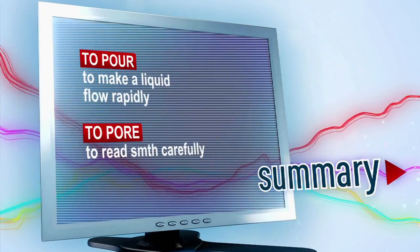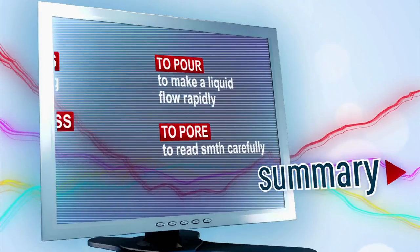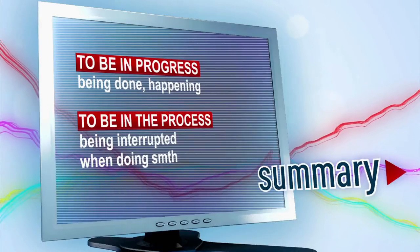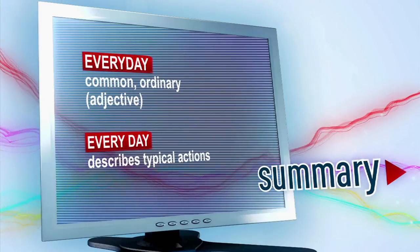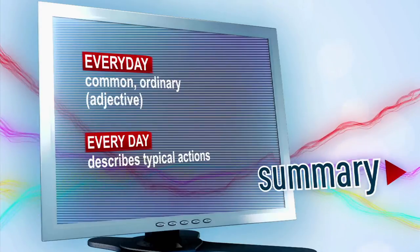To pour: to make a liquid flow rapidly. To pore: to pore over something is to read something very carefully. To be in progress: being done or happening now. To be in the process: being interrupted when doing something. Everyday: an adjective meaning common or ordinary. Every day: a phrase used to describe typical actions. So, to recap — as you're in the process of learning English, I wish you good luck in poring over your English books every day.